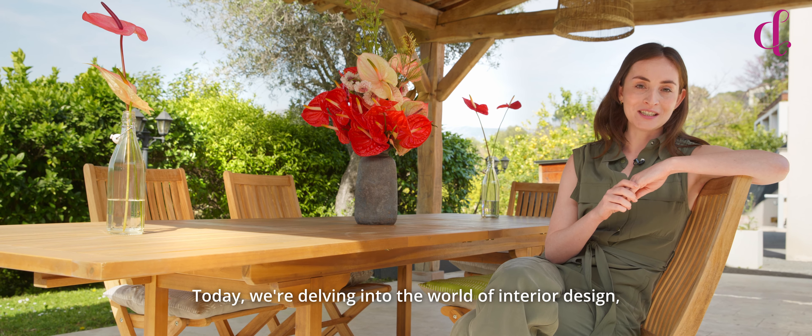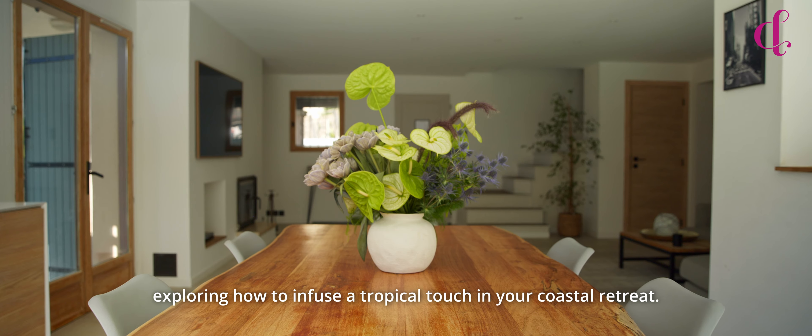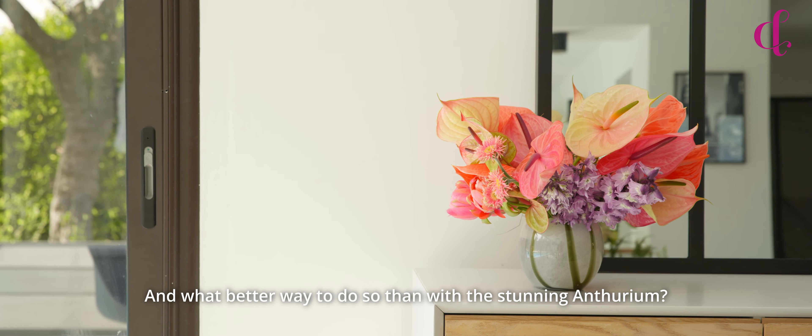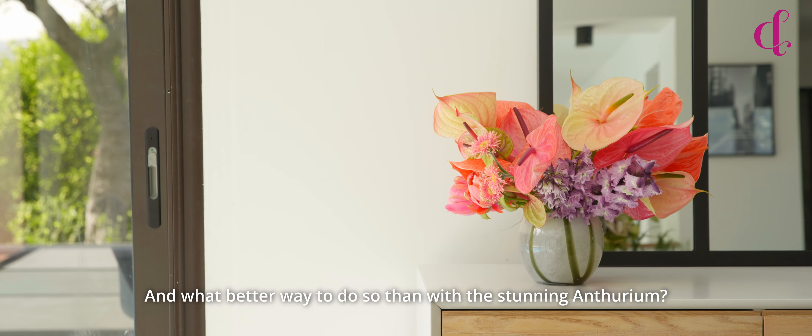Today we're delving into the world of interior design, exploring how to infuse a tropical touch in your coastal retreat — and what better way to do so than with the stunning Anthurium.